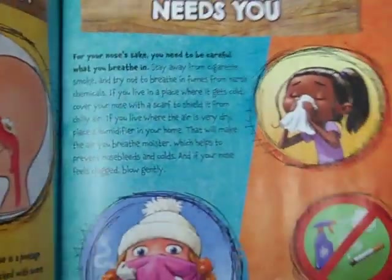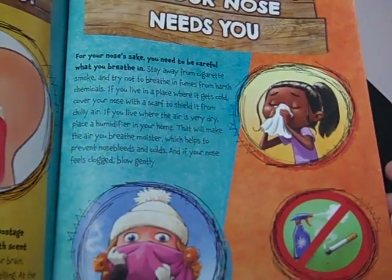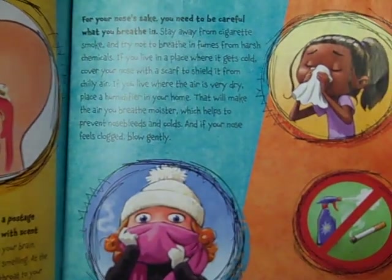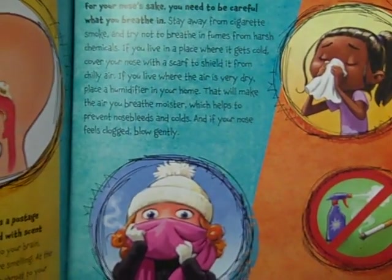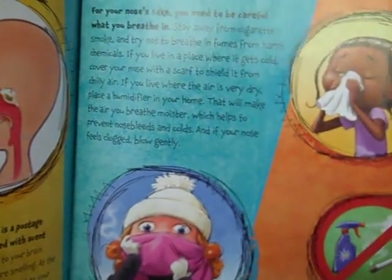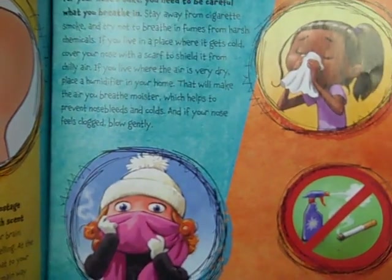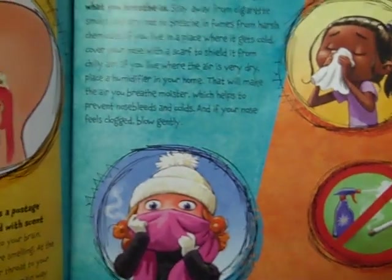Your nose needs you. For your nose's sake, you need to be careful what you breathe in. Stay away from smoke and try not to breathe in fumes from harsh chemicals. If you live in a place where it gets cold, like here in Michigan, cover your nose with a scarf to shield it from chilly air. If you live in a place where the air is very dry, place a humidifier in your home. That will help make the air you breathe moister, which helps to prevent nosebleeds and colds. And if your nose feels clogged, blow it gently.